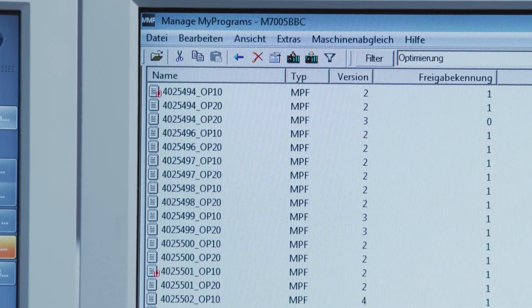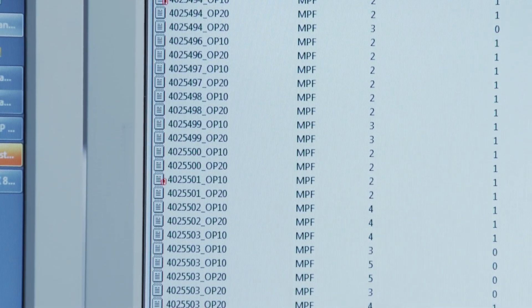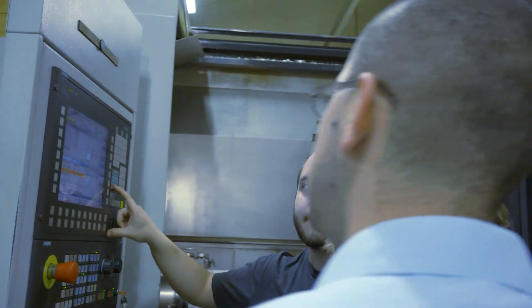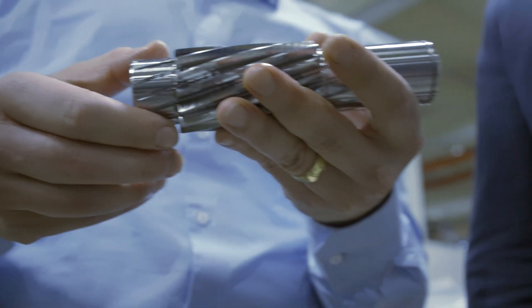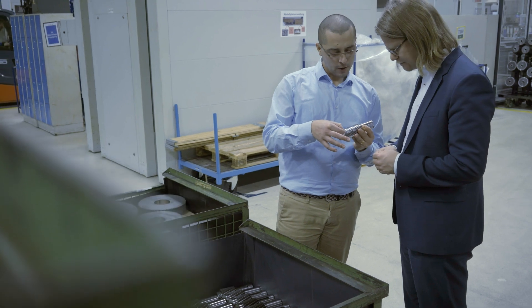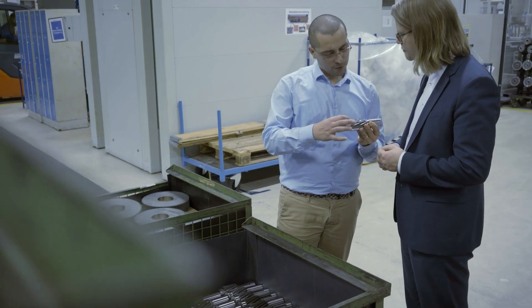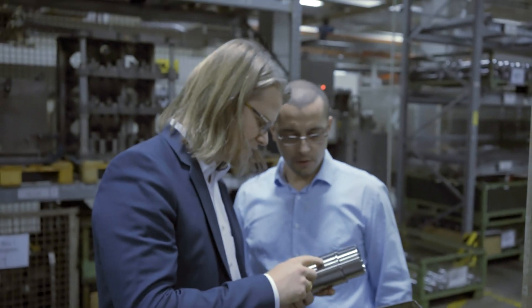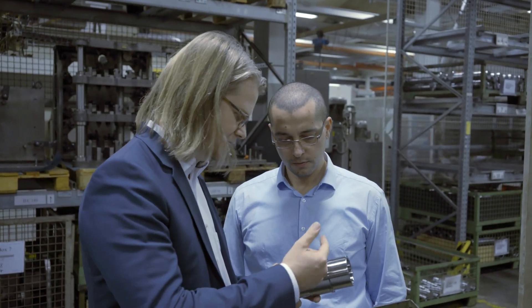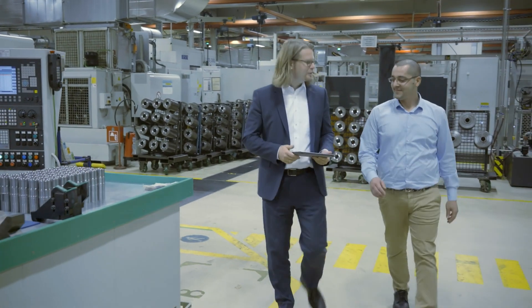ManageMyPrograms provides the following three main benefits. First, the reversioning of our program statuses. Second, a significantly improved usability of the user interface. Third, we achieve a productivity gain in the order of 10%. Even with mixed machinery, we can effectively take steps towards digitalization. The first productivity gains already become visible during the introductory phase.